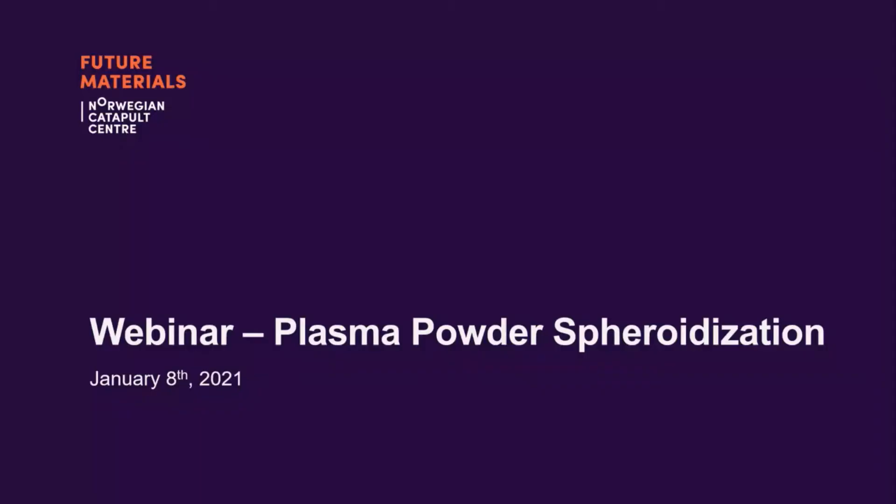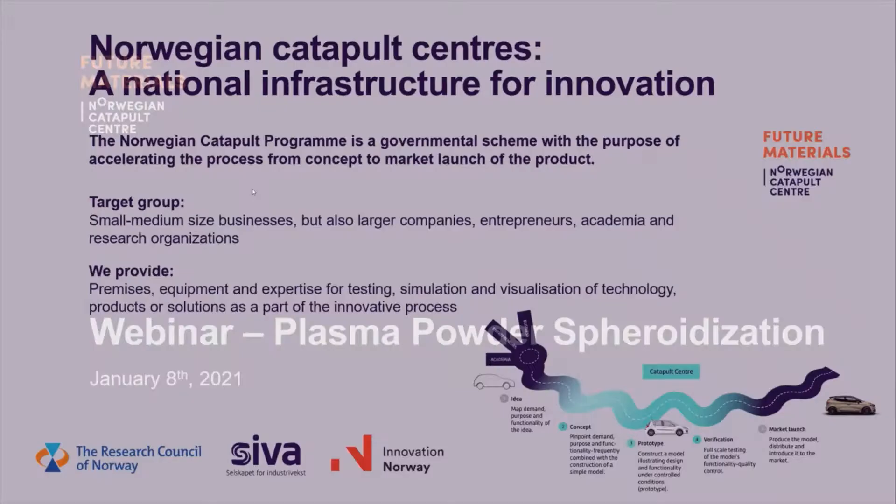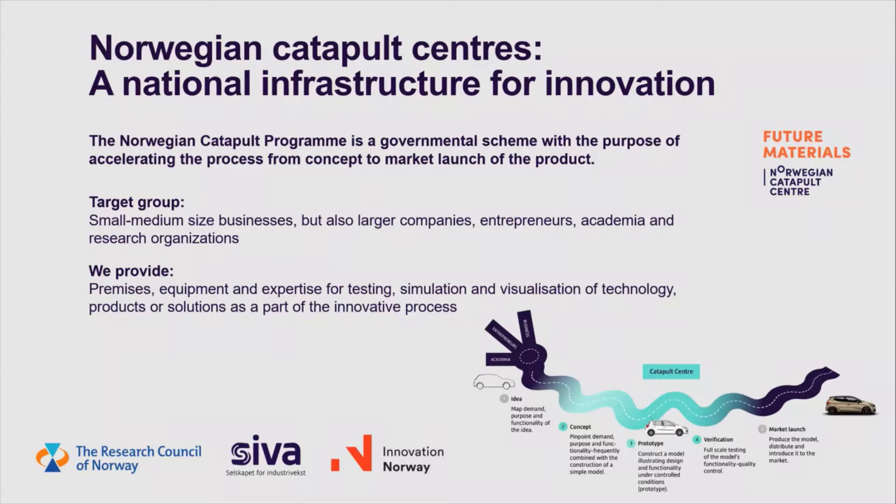Good afternoon. Welcome to this webinar on plasma powder spheroidization, arranged by Future Materials Norwegian Catapult Centre in collaboration with Mechatronics Innovation Lab and Tecna. Some of you may know the Norwegian Catapult Centre already, but for those of you who are not familiar with this scheme, I will briefly describe what we are. Our mission is to accelerate the process from concept to market launch in product development. We have a focus on small and medium-sized businesses, but are also working with larger companies, entrepreneurs, academia and research organizations.